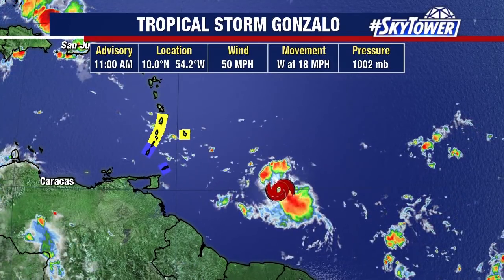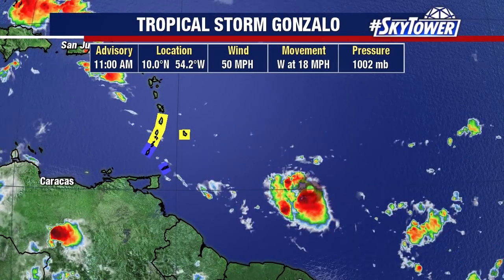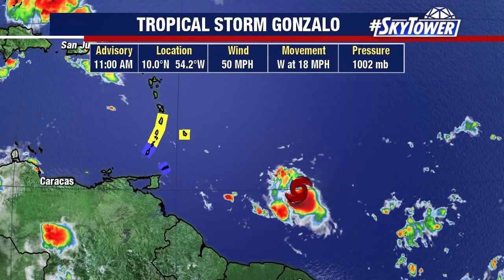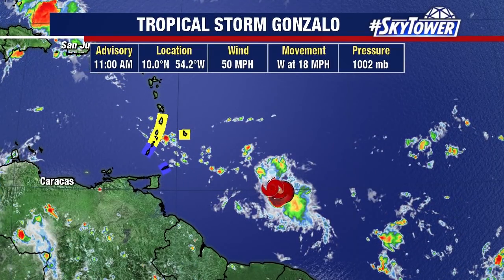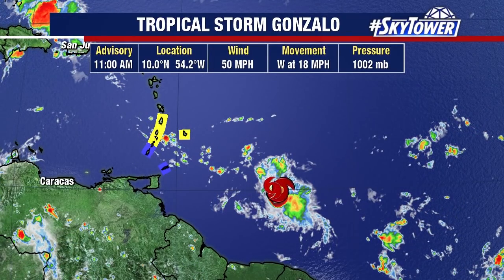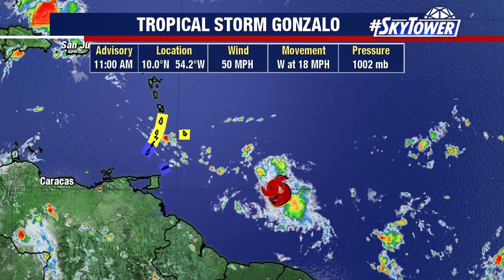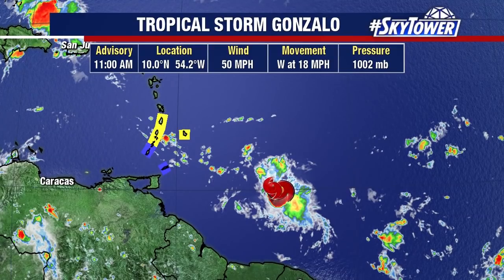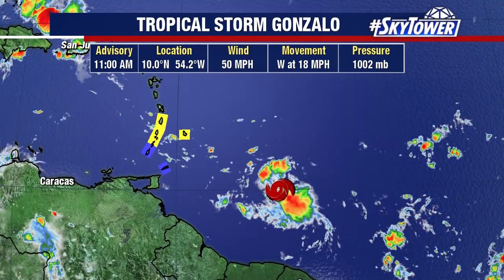We're also watching Tropical Storm Gonzalo. Remember, a couple of days ago we were looking at this and it was really kind of defying the computer models — it was intensifying, really starting to look impressive. At one point it looked like this might become a hurricane. Well, that's all changed, because now that dry air that we've been watching is starting to have an effect on this system.